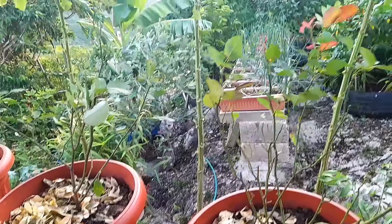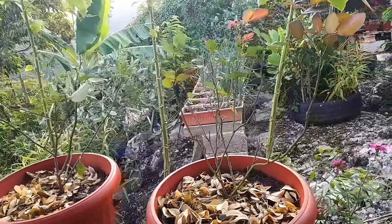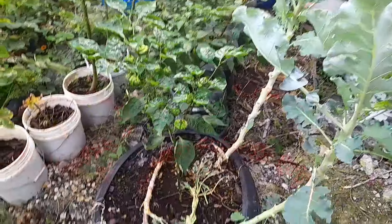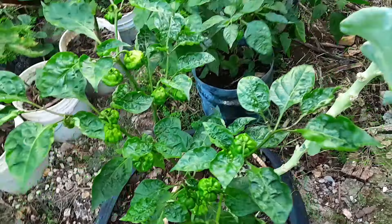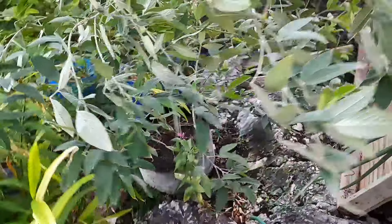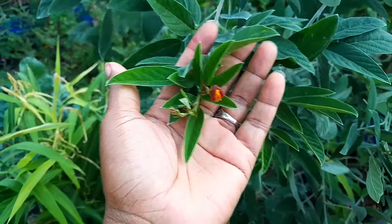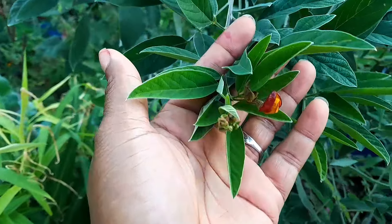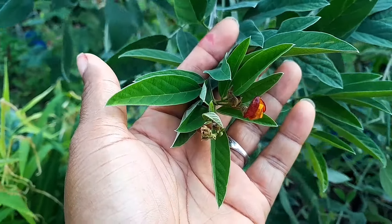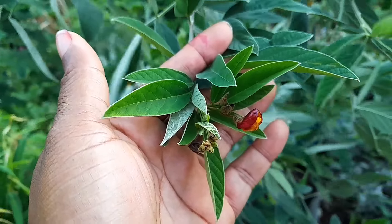Guys, I just saw something — let me show you. This is our red gungu peas that we got from Portland, on our Portland road trip. You should remember that video. Can you see that? That's amazing. I can't wait — guys, I told you this would produce for Christmas.